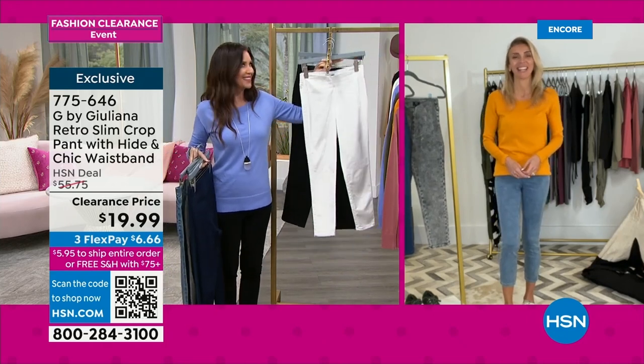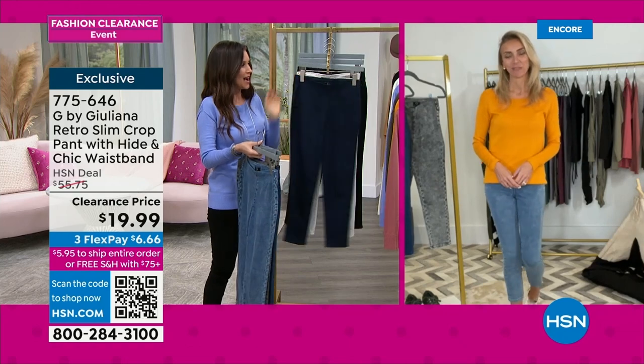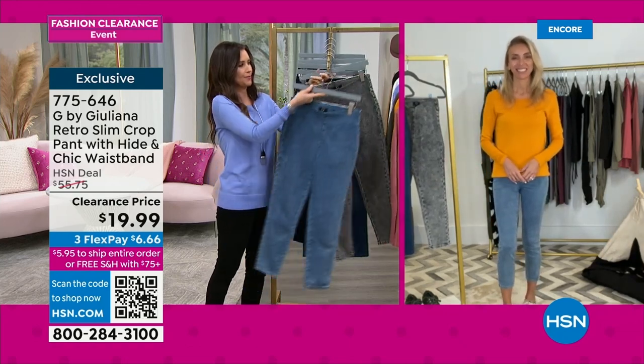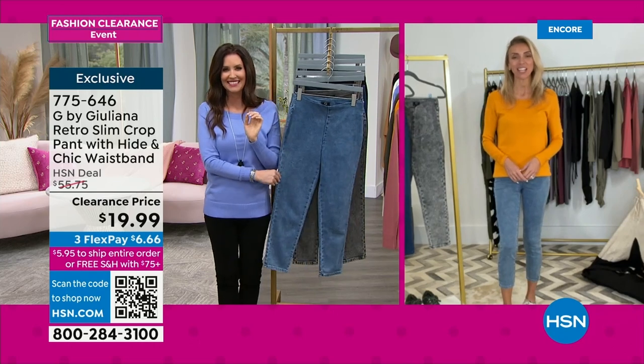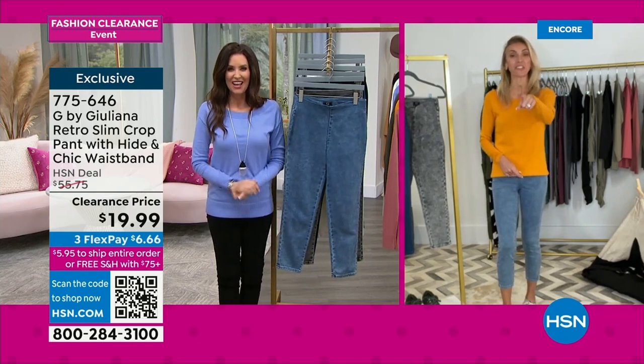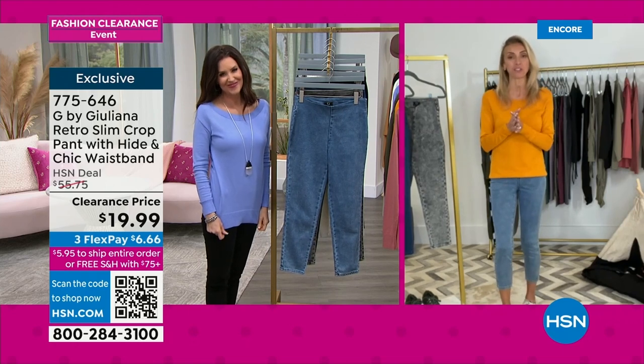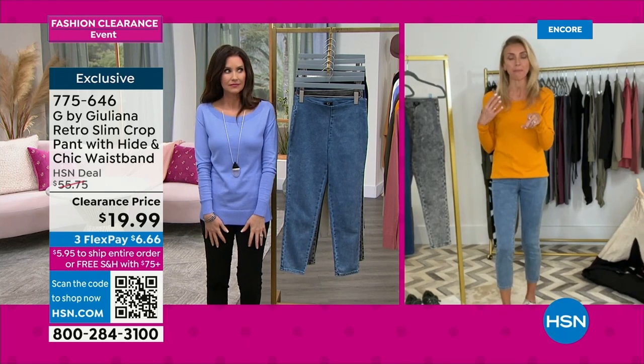I love your sweater in that really beautiful color — almost like a mango color. So pretty! These are incredible. For the big fashion clearance event happening right now at HSN, we wanted to come in with something spring-forward that you're going to start wearing for a long, long time very soon — and at an incredible price.